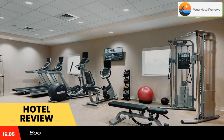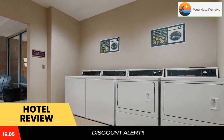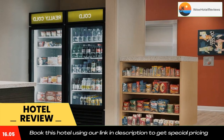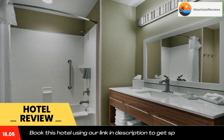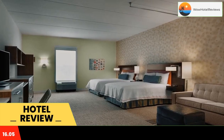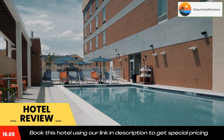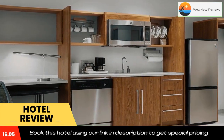Home2 Suites by Hilton Greenville Airport offers free shuttle service within five miles of the hotel. Features include an outdoor saline pool, free breakfast, and free wi-fi. A microwave, dishwasher, and refrigerator are provided in all rooms. A 42-inch flat-screen cable TV and a desk are also included.